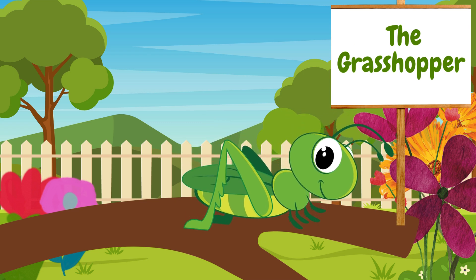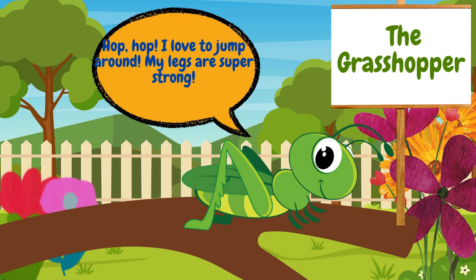Grasshoppers love to hop and make a chirping sound by rubbing their legs together. They can jump really high to escape from danger. I love to jump around. My legs are super strong.